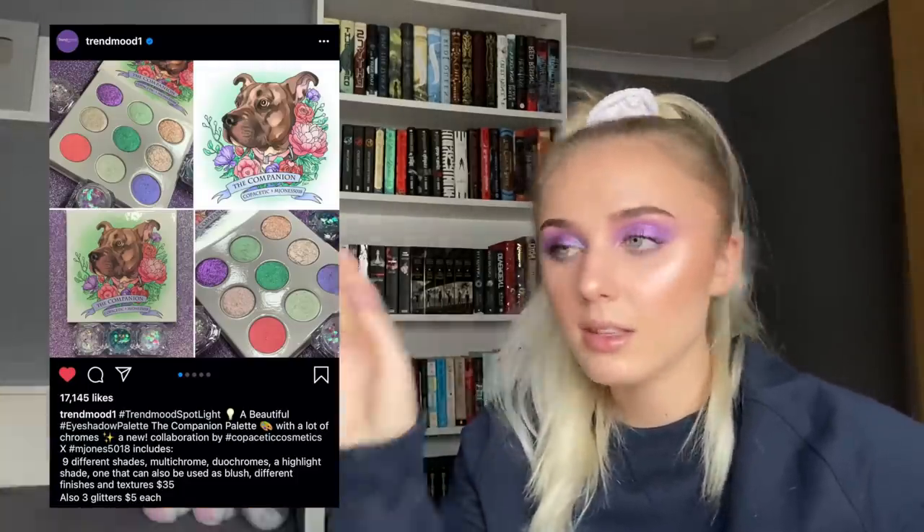There's this brand — I can't pronounce the name — with the Companion palette that has a little dog on it. There are nine eyeshadow shades including multichrome duochromes and a highlight shade that can also be used as blush. This looks so nice — these are shimmers you don't have in any other eyeshadow palette. Most brands do all-shimmer palettes with random shades, but these are really thought out. I'm seriously thinking about this one.